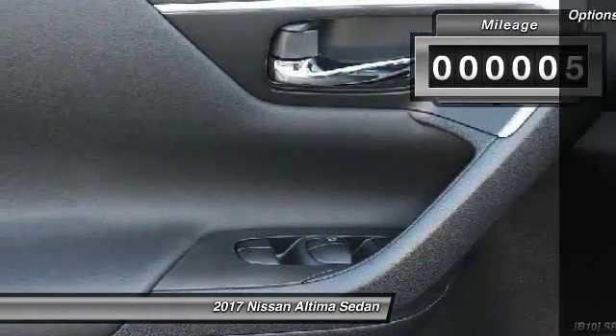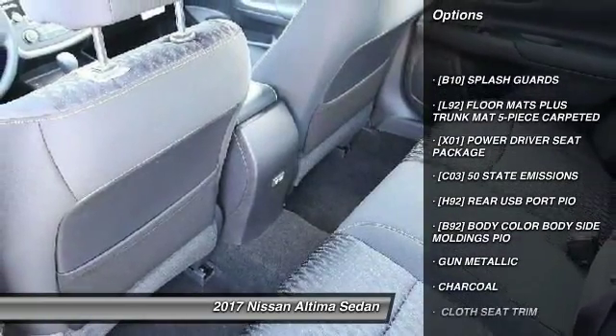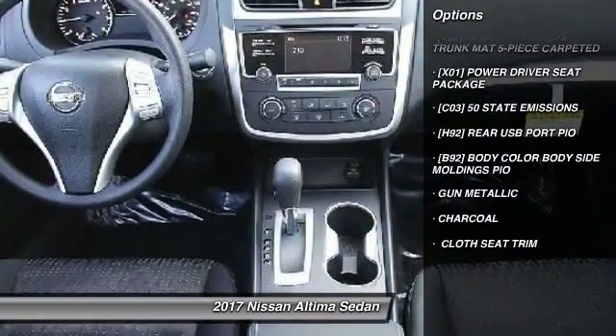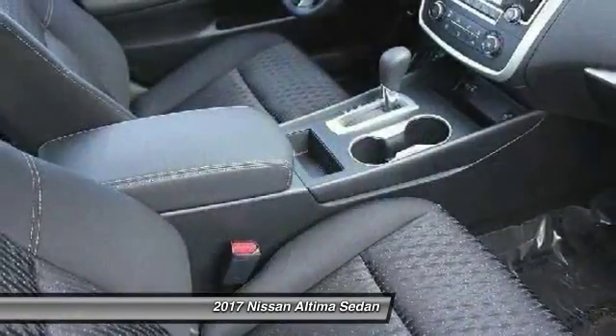Here are some of this vehicle's great options: front and rear splash guards, cloth seat trim. This isn't just a vehicle — it's an experience. So stop in for a test drive today.